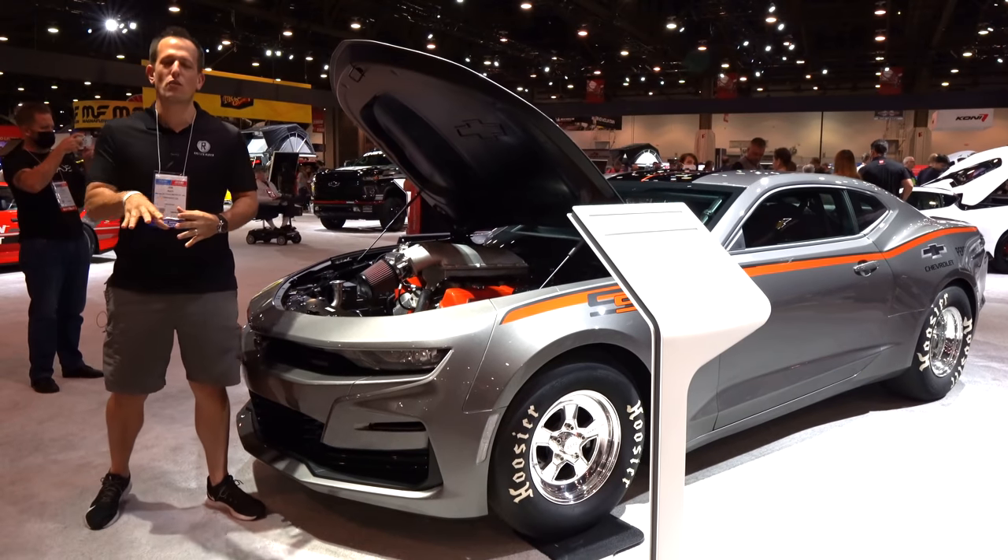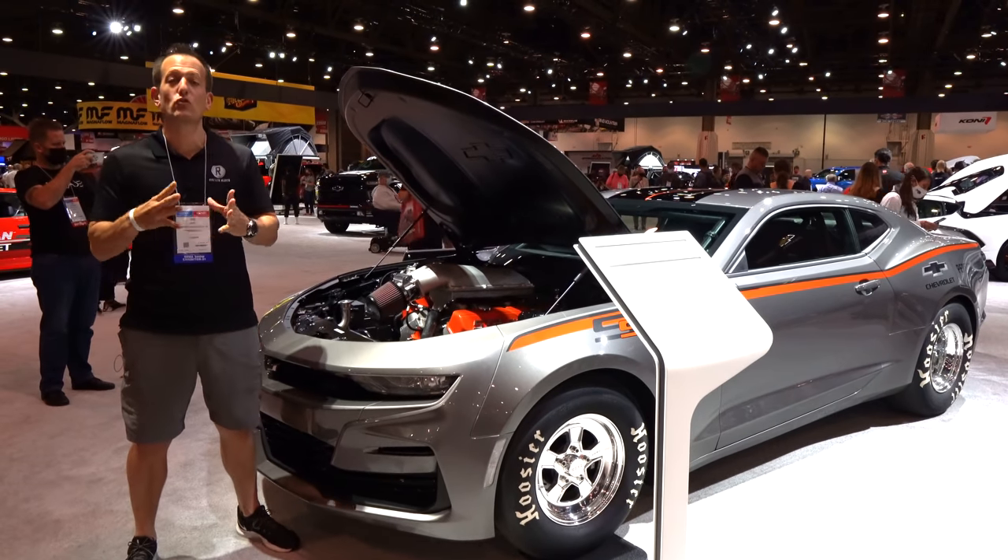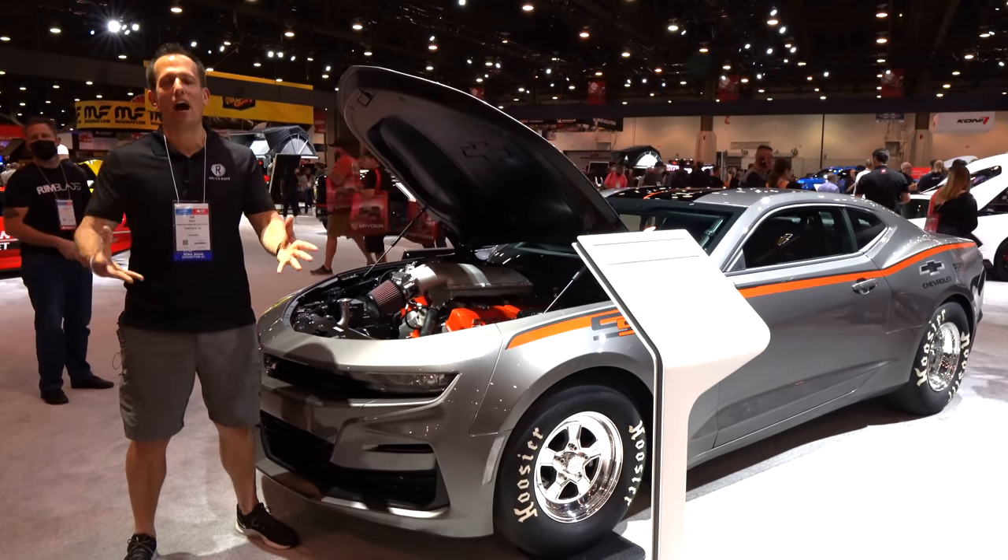Hey guys, what's up? It's Joe Rady from Rady's Rides. We're here in Las Vegas for the 2021 edition of the SEMA show.